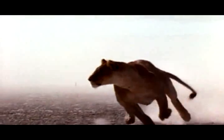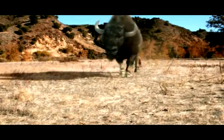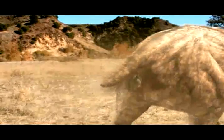Modern cats, even big ones like lions, use their long tails for balance and turning during high-speed pursuit. Smilodon just didn't have that capability because of the shortness of its tail. This animal obviously was doing something completely different from modern feline cats.